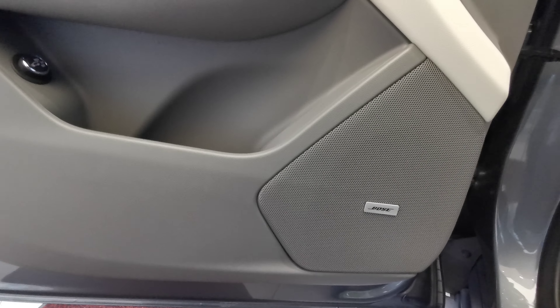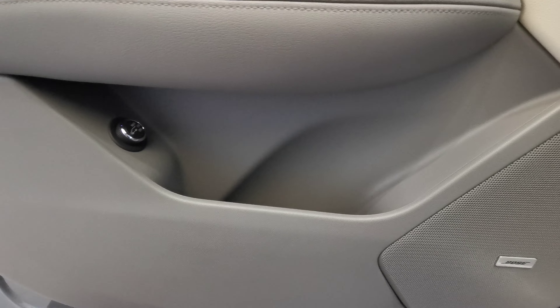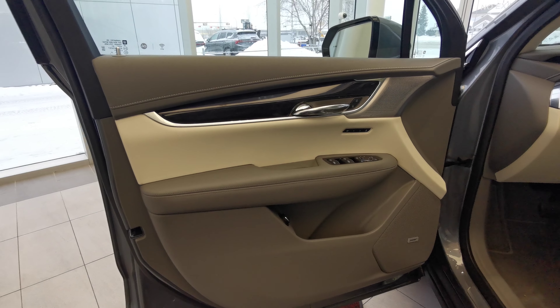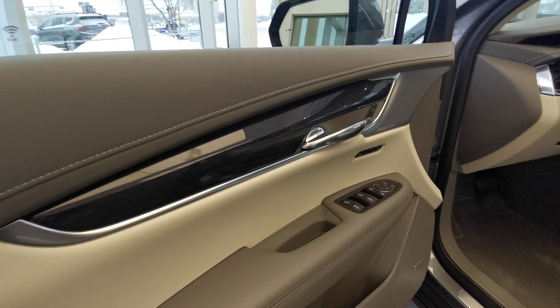You have your second Bose speaker down at the bottom, trunk door opener, as well as your storage compartment. You have your white and gray leather making that cirrus interior color pattern, with a wood grain insert.